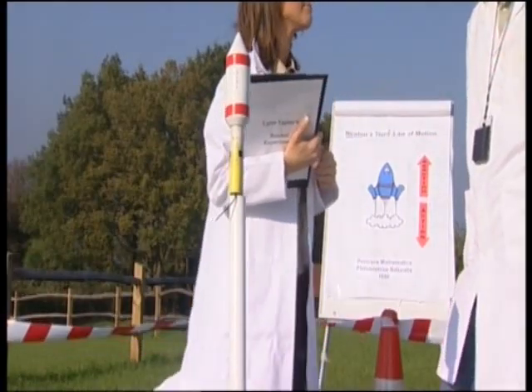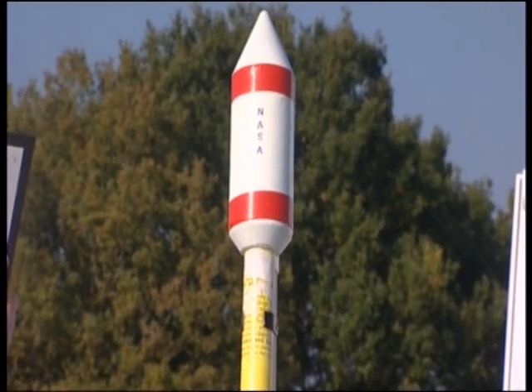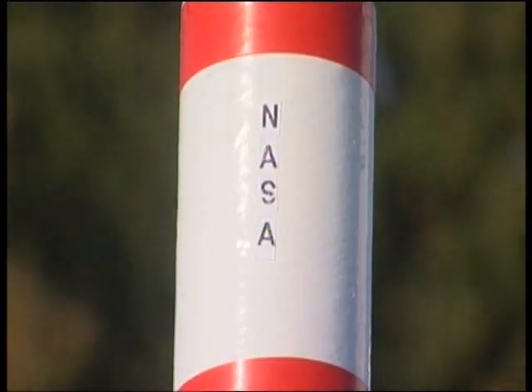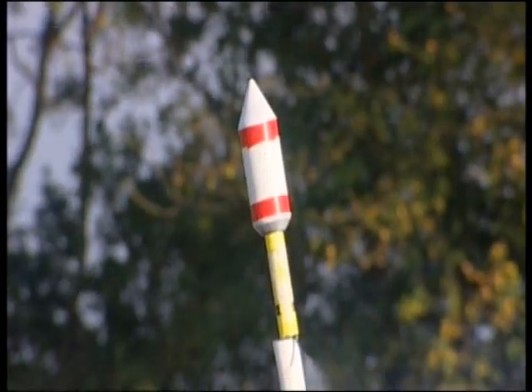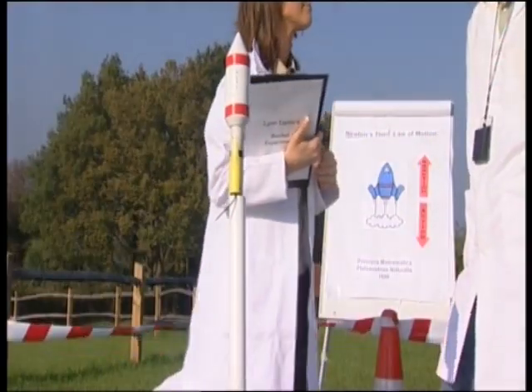Let's take a look at rocket number three. Now, this rocket works on the good old-fashioned idea of gunpowder. When the powder, containing charcoal, potassium nitrate and sulphur, is ignited, it causes an explosion, which in turn propels the rocket towards the stars.